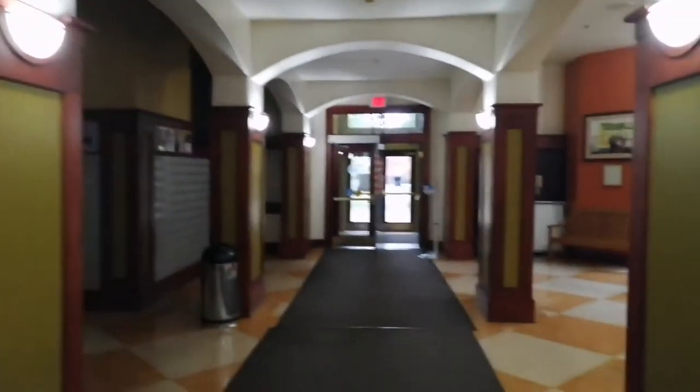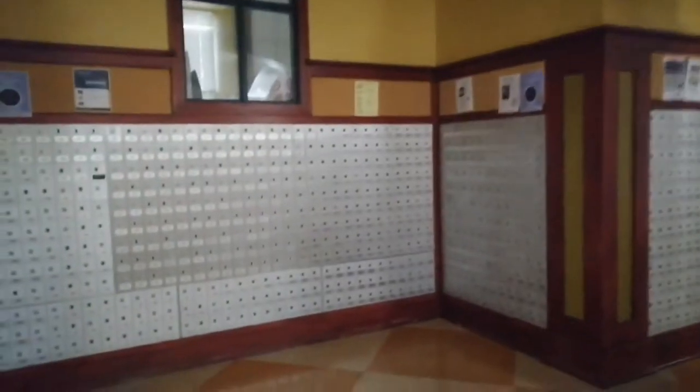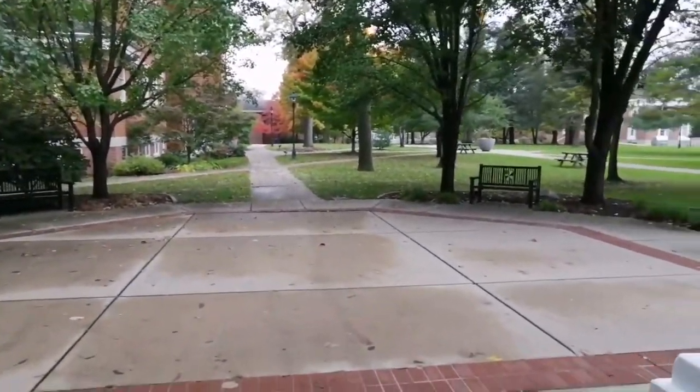Over here are student mailboxes. It's currently shut, but that is the post office. You'll be handed a slip inside your post box if you received a package, and you'll deliver that slip to the post office to get your package.